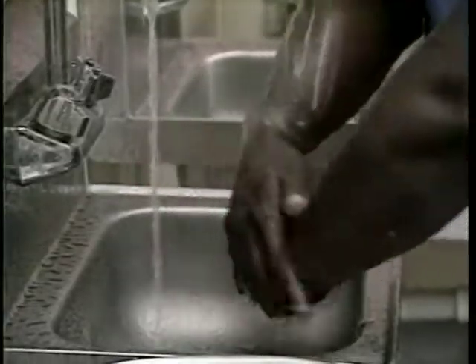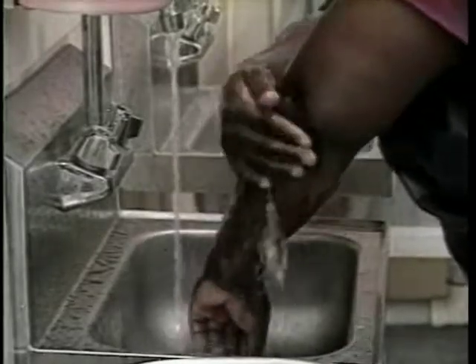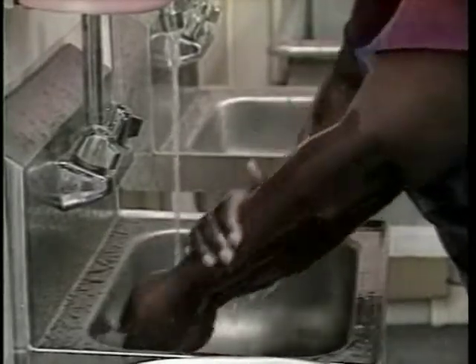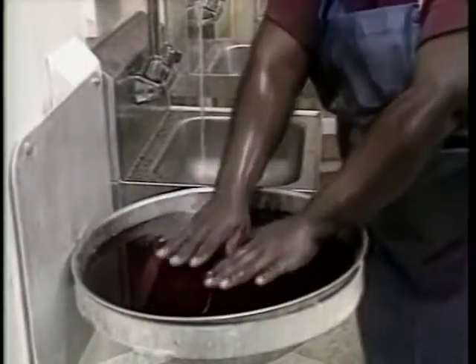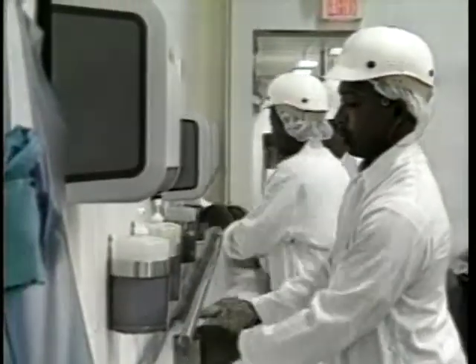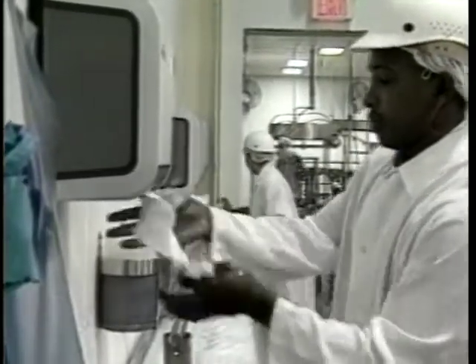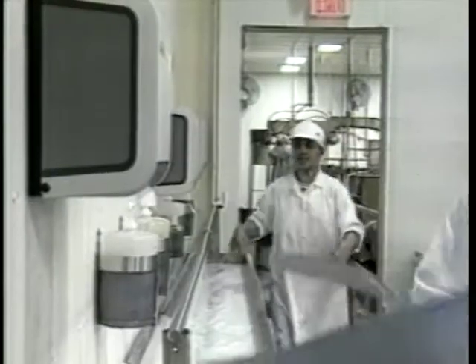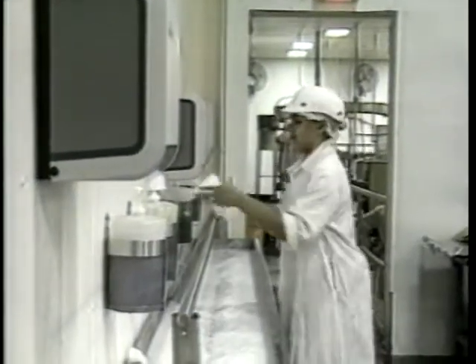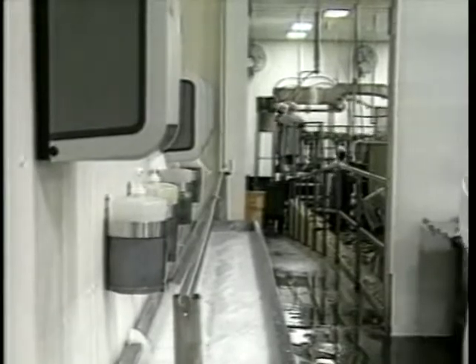Have workers wash their hands thoroughly before reporting to work. After workers rinse, wash and scrub, and rinse their hands again, they need to dip or rinse their hands in a sanitizer solution. Employees should handle gloves and washable aprons in the same manner. Workers must repeat this procedure after they use the restroom and any time during the day when they change workstations or return from a break.